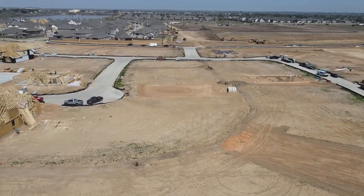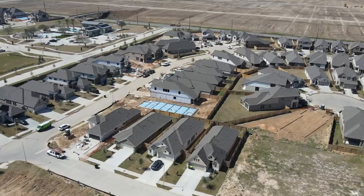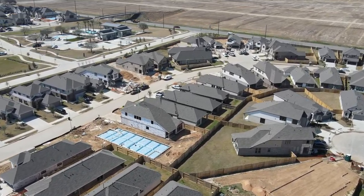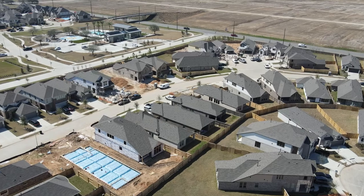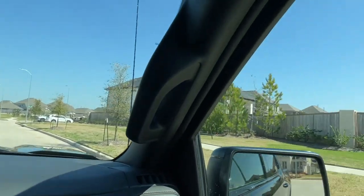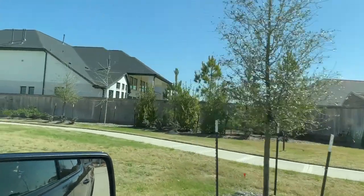We're kind of right where Richmond, Katy, and Fulshear all come together. This community's mailing address is Richmond — the county portion of Richmond — but it is definitely right at the tri-point area between Katy, Fulshear, and Richmond.